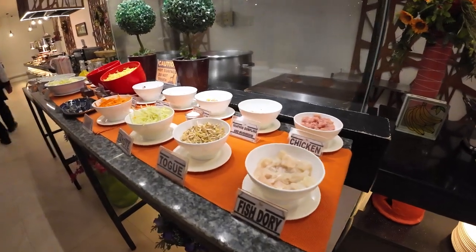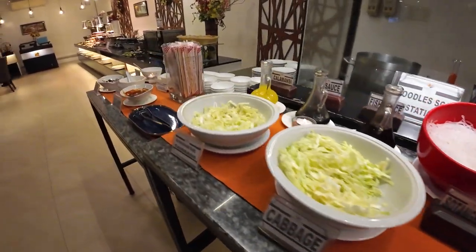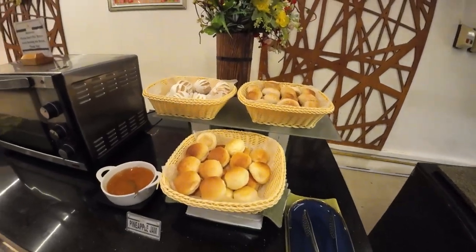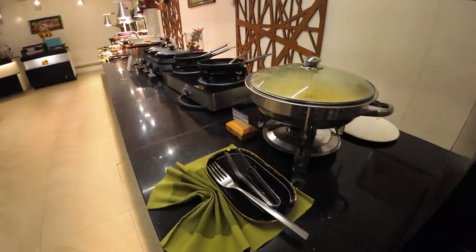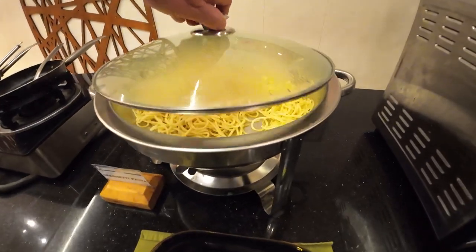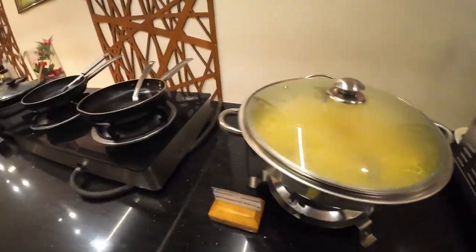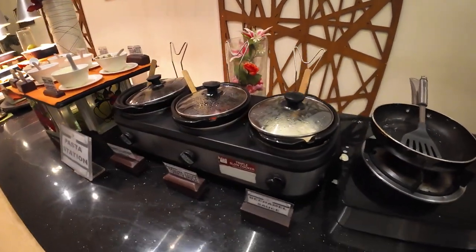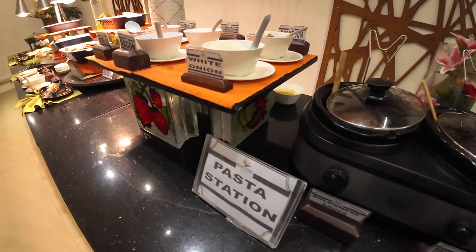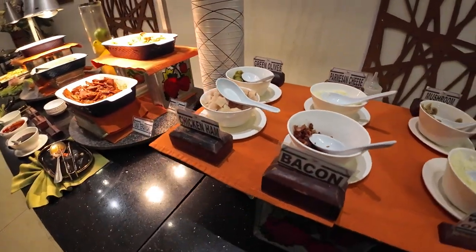And then you've got more for cooking here. We've got some buns — you can microwave them. And then we've got spaghetti pasta — so all you pasta lovers, we've got another cooking station here. We have some tomato sauce; you can make your own pasta here, guys, your own pasta sauce. They've got all kinds of stuff — mushrooms, bacon.